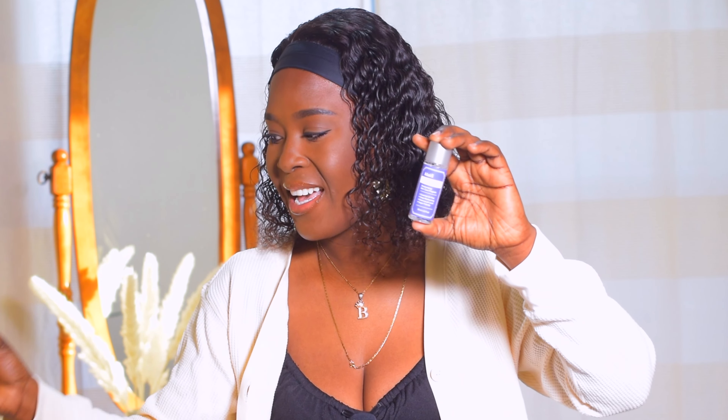I also think the Klairs Supple Preparation Toner is a good toner. The scented version I use on my body - after exfoliating with glycolic acid I apply it to my legs so they're not irritated, then apply moisturizer. The unscented version comes in a white bottle and is good. It's not as viscous as the thicker essence toner, but it's good for fall months and even summer if you just want to add your essence toner and sunscreen without a separate moisturizer.